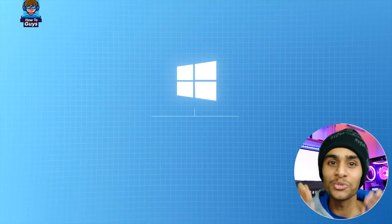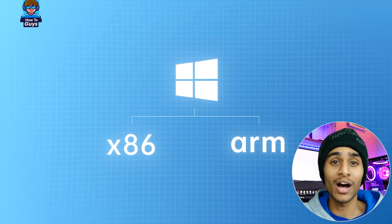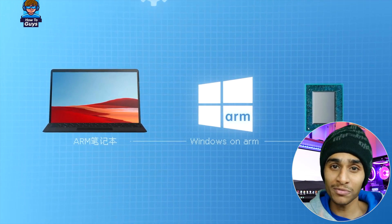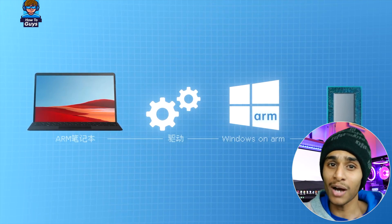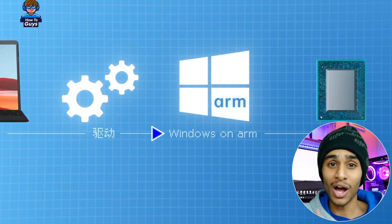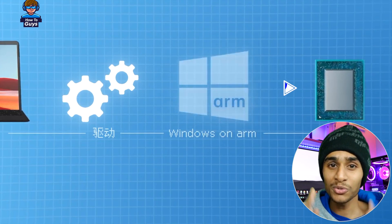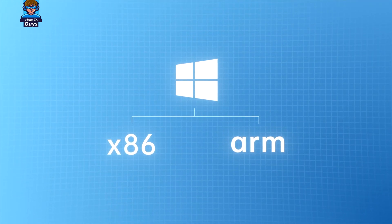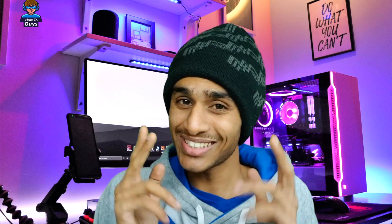Today we're going to show you exactly how this works. Microsoft does provide an ARM version of Windows 11, which you can find on the Surface Pro X or any other ARM-based PC. Your phone is also based on an ARM processor, and since Qualcomm makes those same processors for both phones and PCs, some PC drivers may even be compatible with your phone — so running Windows on a smartphone isn't as difficult as you might think.